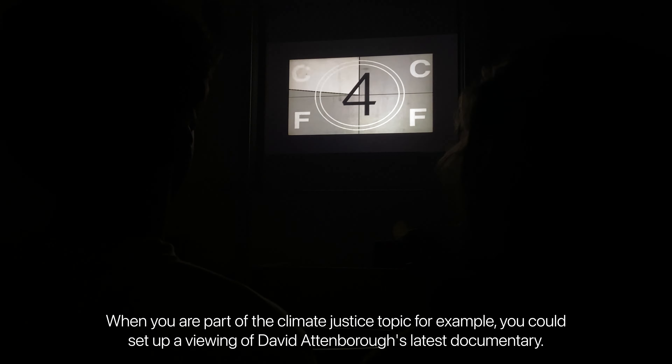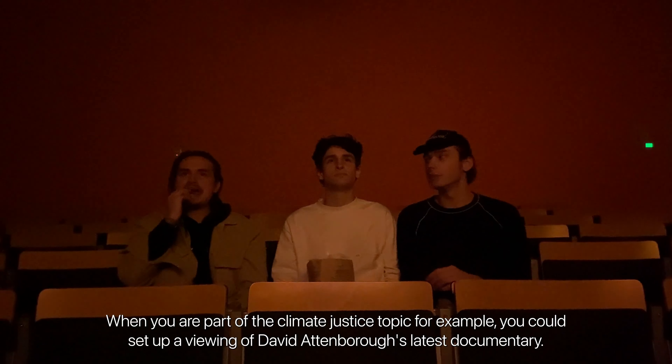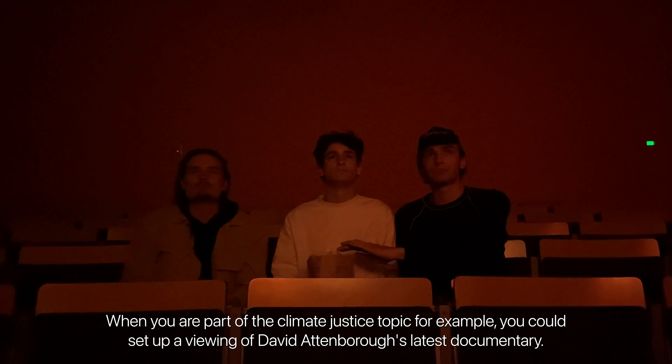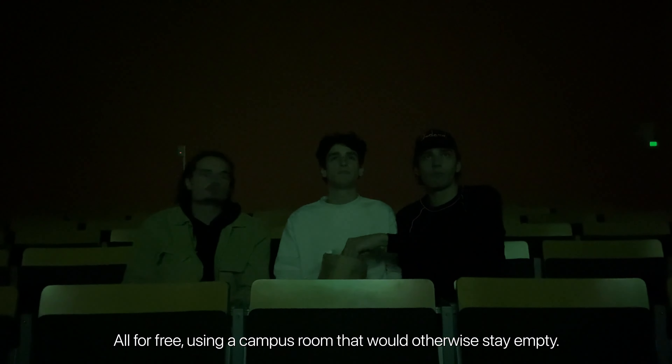When you are part of the climate justice topic for example, you could set up a viewing of David Attenborough's latest documentary. All for free.